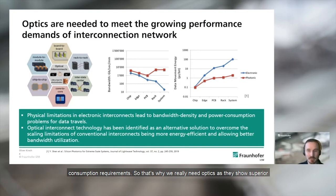As a result, electrical interconnects are facing a bottleneck keeping pace with data center bandwidth and energy consumption requirements. That's why we really need optics, as they show superior performance compared to the electronic counterpart, as shown in these two graphs. Especially for data traveling over distances ranging beyond on-chip scales to off-chip, inter-node, and inter-rack, the bandwidth and data movement energy provided by optical interconnect is much, much better.